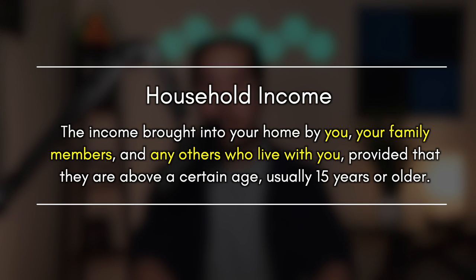Looking at income first, the easiest way is to make sure that when you're applying for a credit limit increase, you include your household income. Your household income is defined as the income brought into your home by you, your family members, and any others who live with you, provided they are above a certain age — usually 15 years or older. Make sure to include other household members when listing income on either your credit card application or your credit limit increase application.